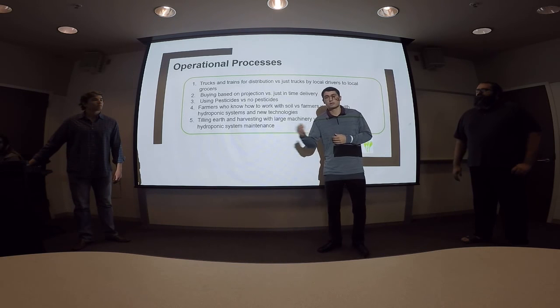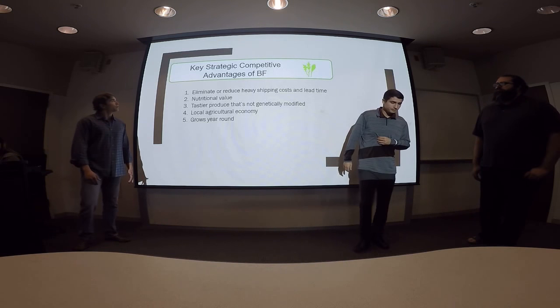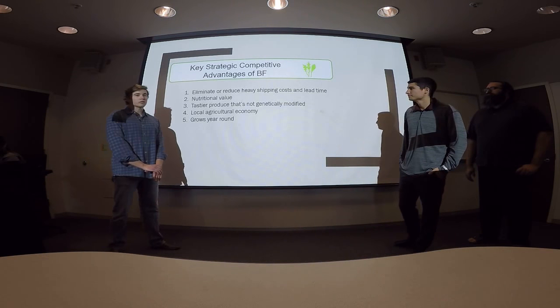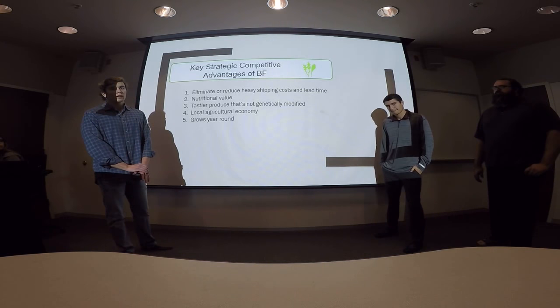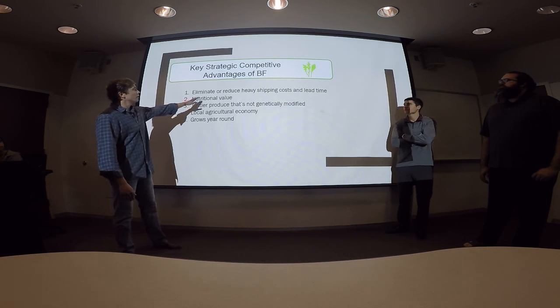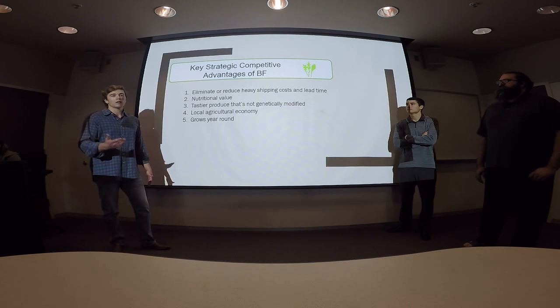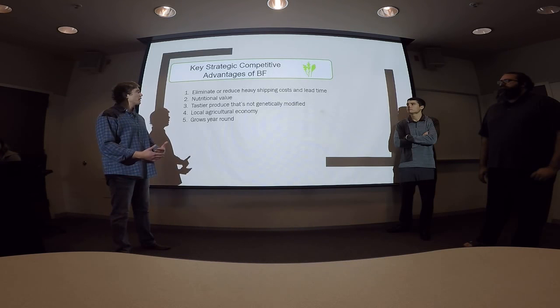Now I'm going to pass it to Gil and he's going to talk about the advantages and disadvantages. For the key strategic competitive advantage of the Bright Farms system, the very first one — which we've touched on several times — is eliminating or reducing the heavy shipping costs and lead time. That's going to be the biggest cut to your costs right off the bat.